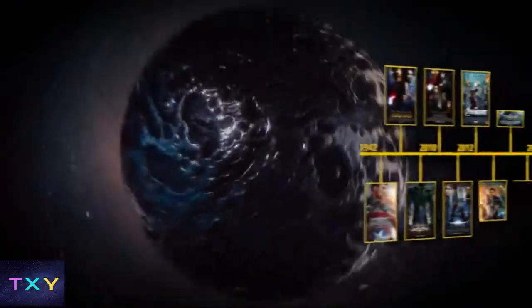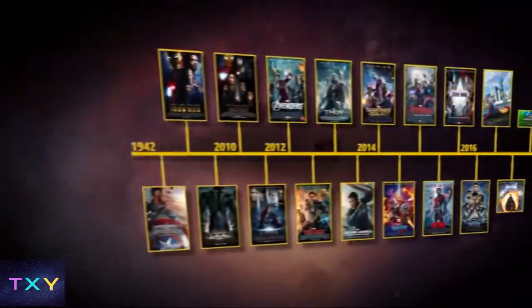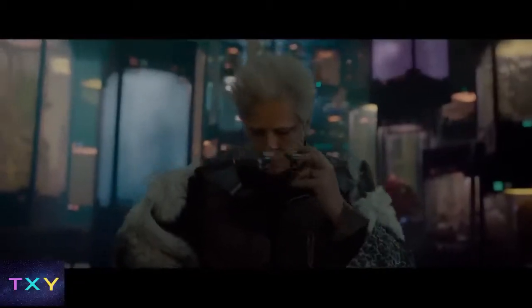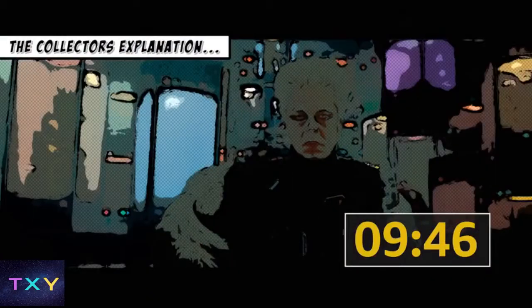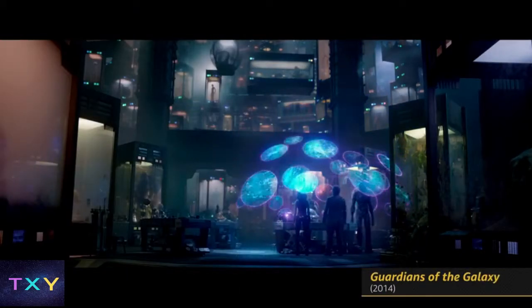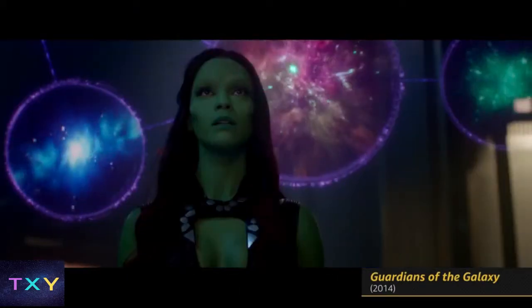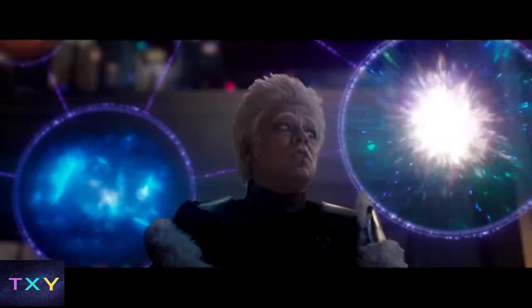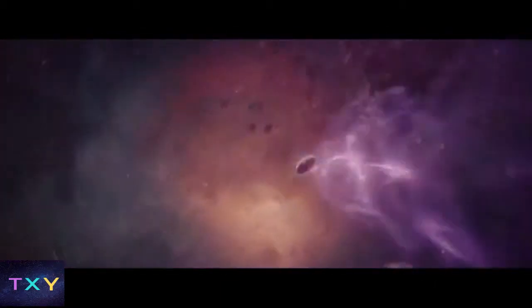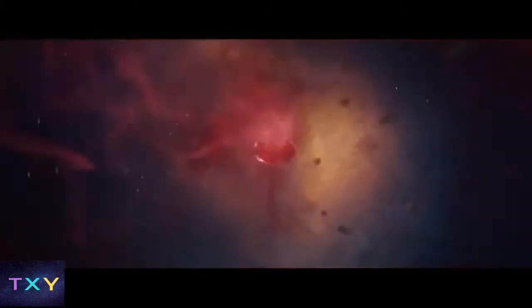We're going to jump all over the timelines of 20 movies to tell the Stone's spoiler-laden story chronologically. But we'll begin with the Collector's explanation in Guardians of the Galaxy. Then the universe exploded into existence, and the remnants of these systems were forged into concentrated ingots. So yeah, this Big Bang creates six multicolored gems, each with distinct, nearly limitless powers.